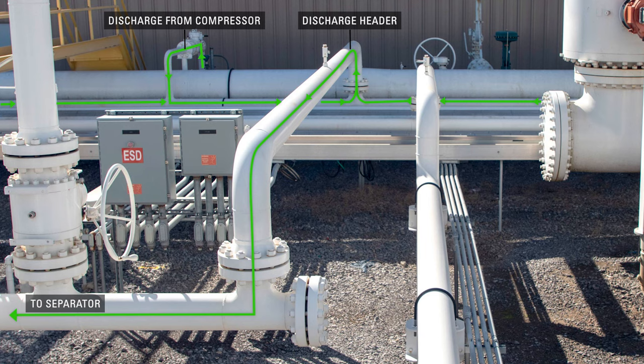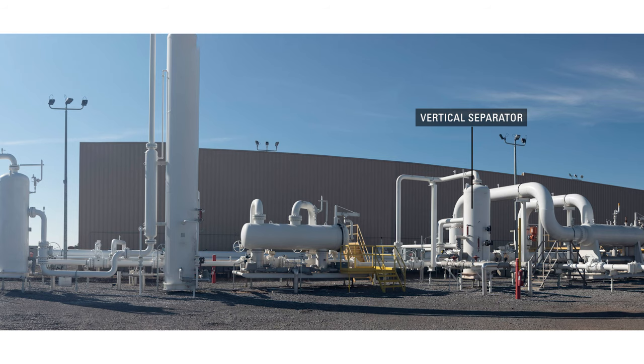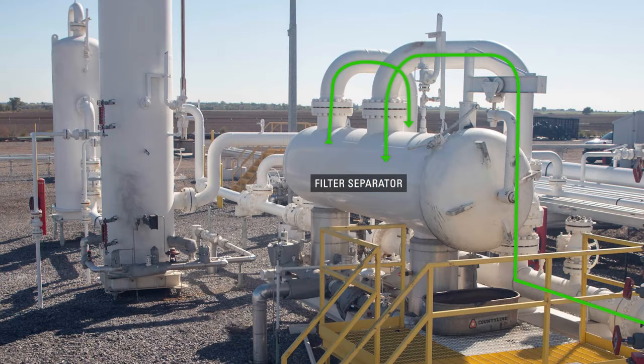After the natural gas has been compressed and then cooled, more condensation will be present in the gas stream. This vertical separator is removing those condensed liquids from the gas. Another filter separator is used to remove more impurities such as pipe scale, water, iron sulfide, liquid hydrocarbons, compressor lube oil, and sulfur products from natural gas.